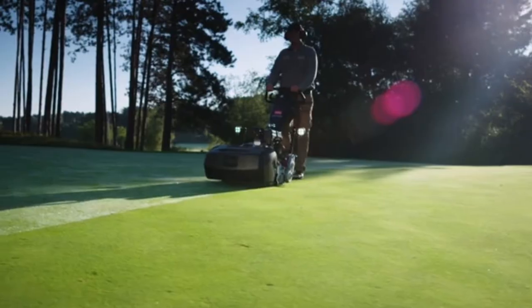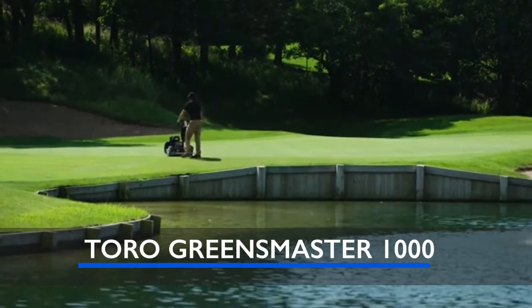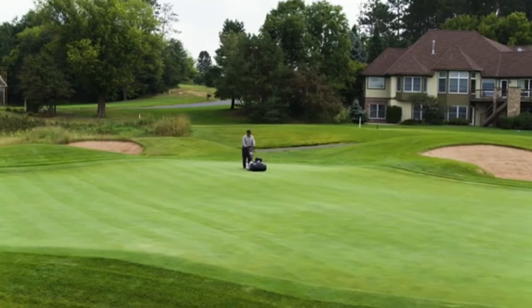The new Toro Greensmaster Fixed Head Series comes in 18, 21, or 26 inch width of cut. All models in the line include new innovative operator controls.